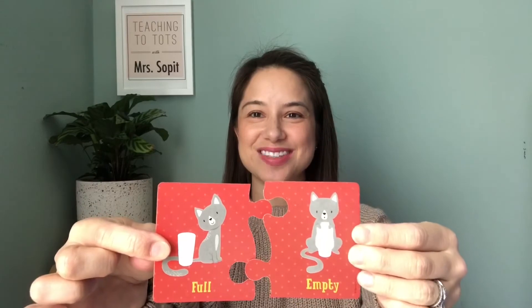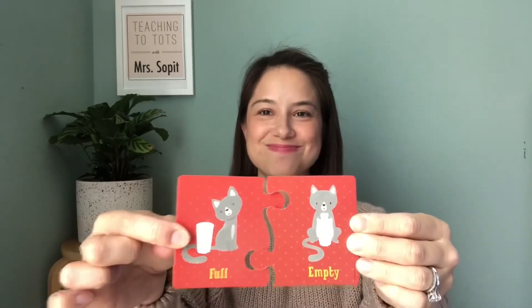What is the opposite of open? Closed. Here I have full. What is the opposite of full? Empty. No more milk. What's the opposite of wet? Dry.